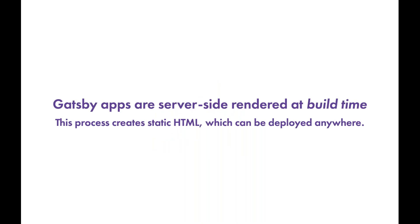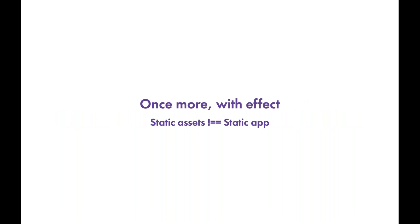The key takeaway: Gatsby apps are server-side rendered at build time, creating static HTML deployable effectively anywhere, with huge cost savings and ease-of-use wins. Importantly, static assets — HTML, CSS, JavaScript — does not mean a static app. Gatsby produces a fully functional dynamic React application. Once your Gatsby application hits the browser, you get a fully functional React app, similar to create-react-app.